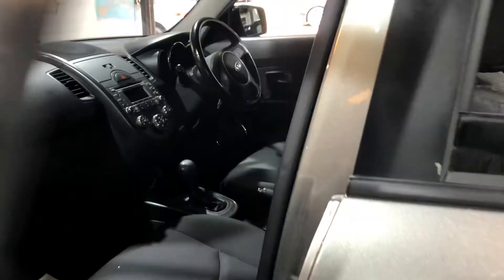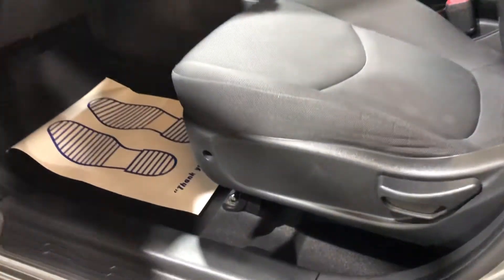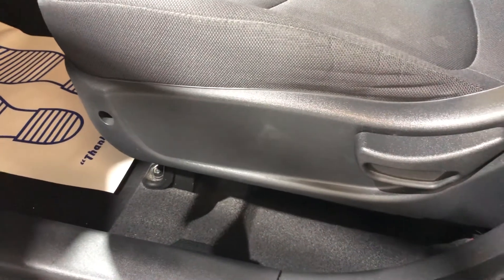Looking on the passenger side, you've also got height adjustment on the passenger seat as well.